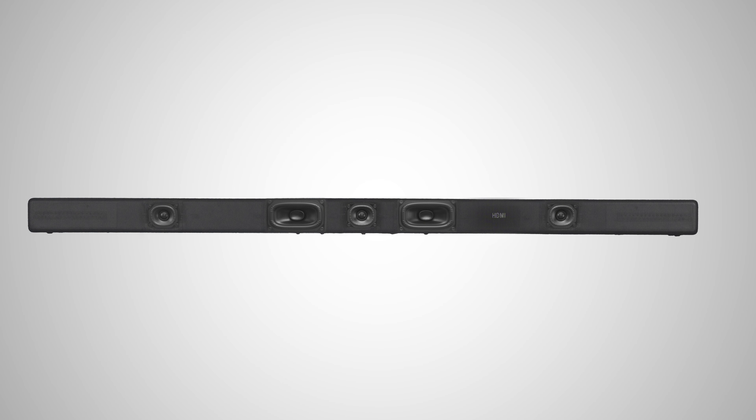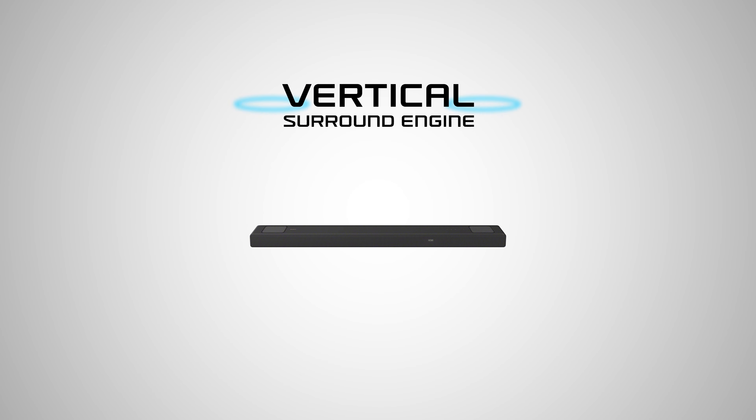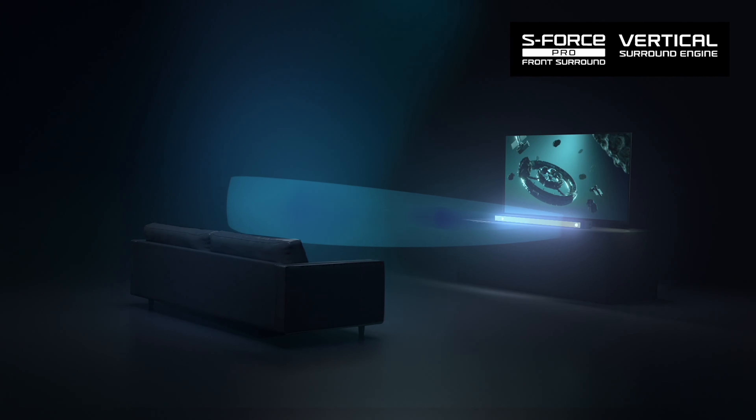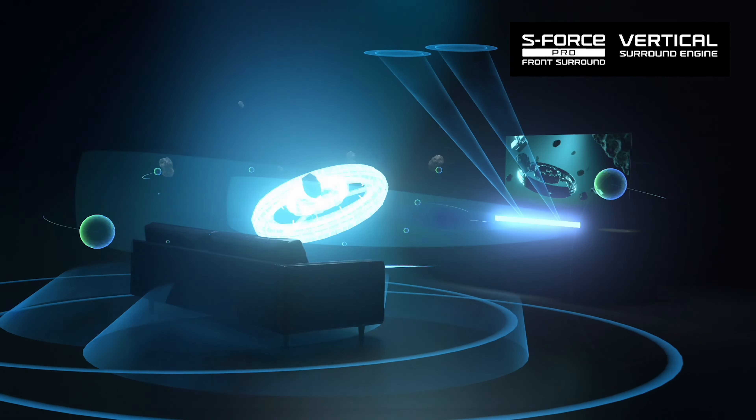In addition to the physical speakers, the HTA 5000 includes two Sony unique technologies: Vertical Surround Engine, to precisely place the audio above the listener, and S-Force Pro, which wraps the audio around the listener, providing a wider, more expansive sound stage than would otherwise be possible.